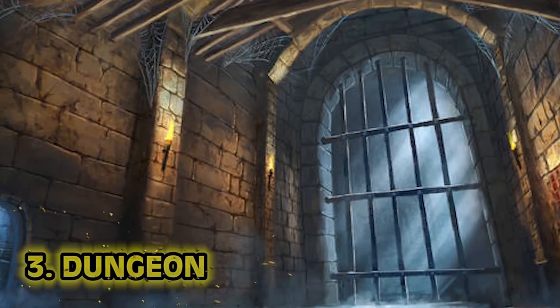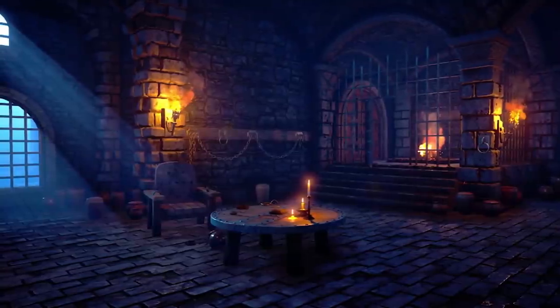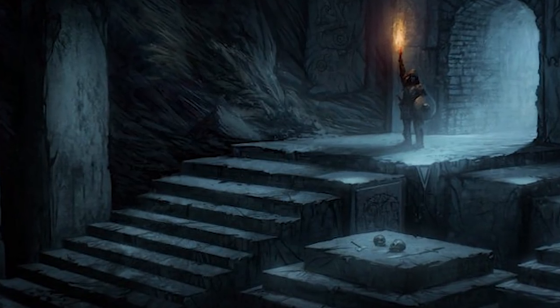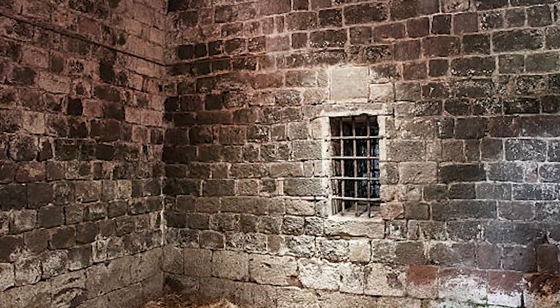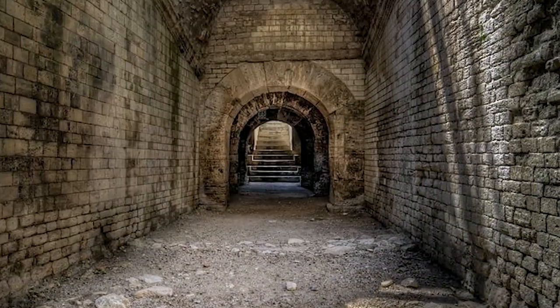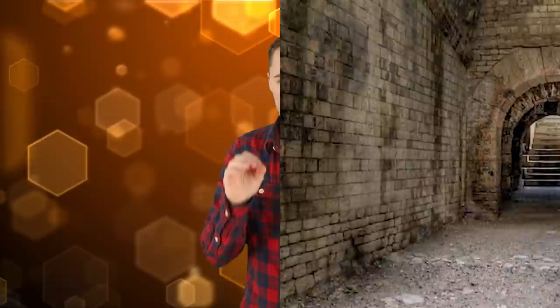Number 3: The Dungeon. You knew this was going to be here. It's not as common as you might think, and it wasn't always a deep, dank cellar at the bottom of the castle. It actually started off as a prison at the very top of the tallest, safest tower. Keeping people in cells wasn't commonplace at first, but when they did have dungeons, they were pretty grim — always placed in the coldest, darkest, most moist part of the castle.